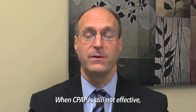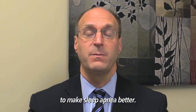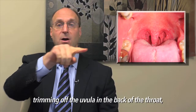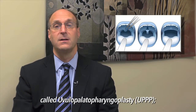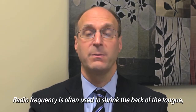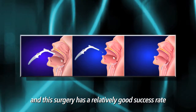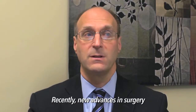When CPAP is still not effective, curative surgeries are done to make sleep apnea better. These involve taking out the tonsils, trimming off the uvula in the back of the throat called uvulopalatopharyngoplasty. Nasal surgery is often done at the same time, and radio frequency is often used to shrink down the back of the tongue. This surgery has a relatively good success rate of helping people reduce their snoring and improve their sleep apnea.